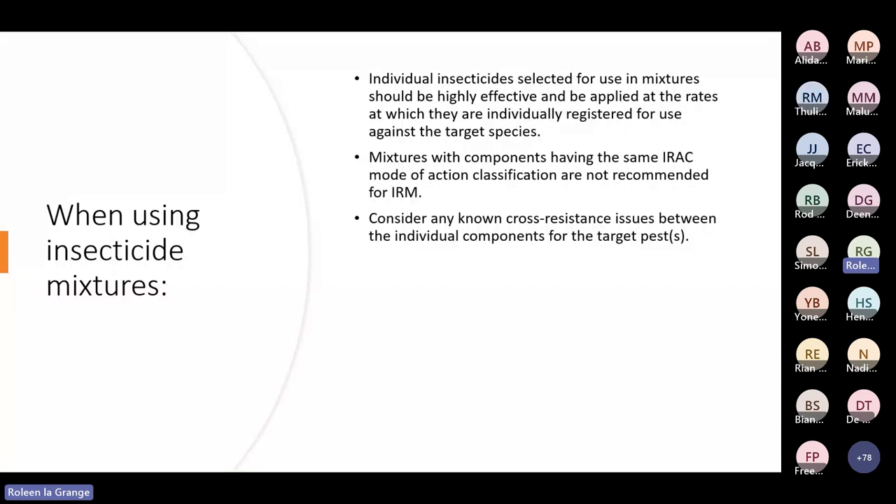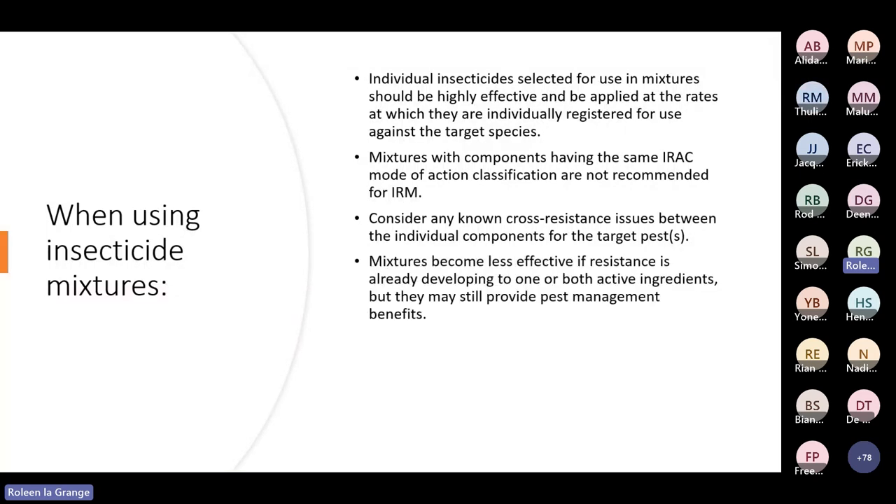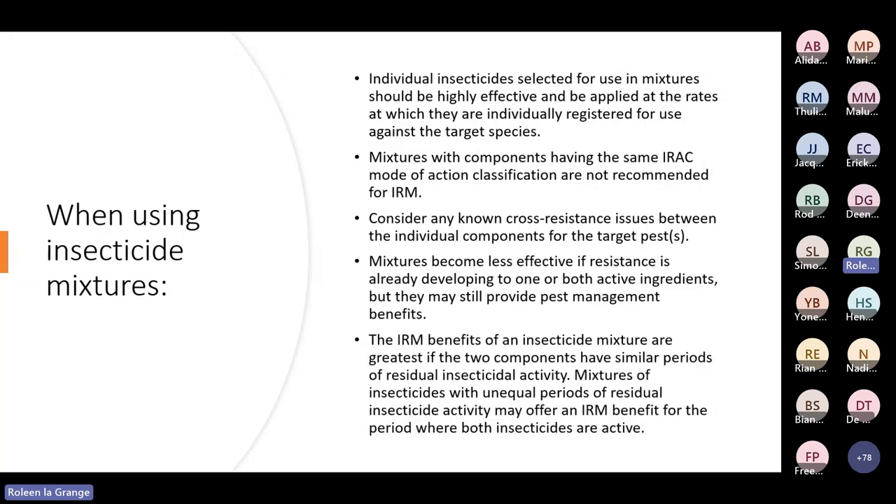The insecticide resistance management benefits of a mixture are greatest if the two components have similar periods of residual insecticidal activity. Mixtures of insecticides with unequal periods of residual activity may still offer a resistance management benefit for the period where both insecticides are active. The residual insecticidal activity is the period of time for which the insecticide is active after application.